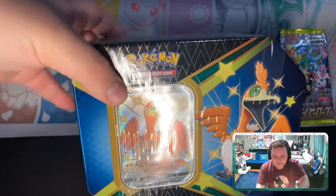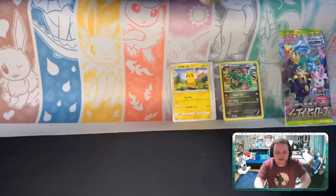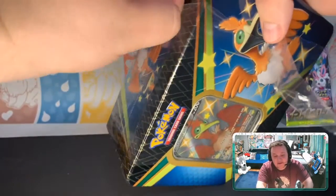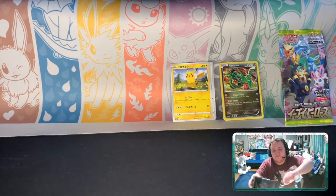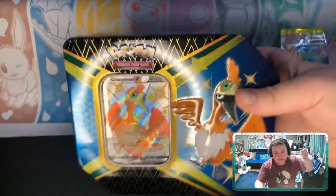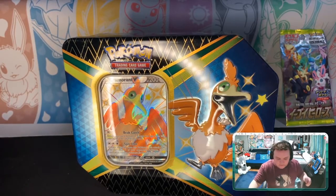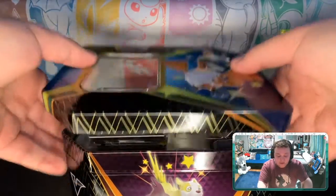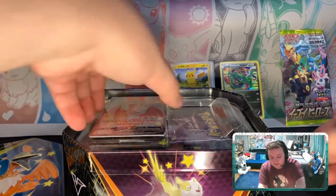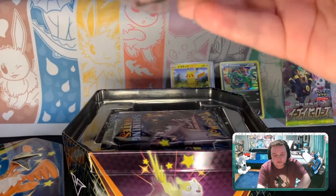I thought it'd be fun to go into my other big Cramorant tin from Shining Fates. This is actually my last Shining Fates product, unfortunately. I don't know when the next time I'll open Shining Fates will be — if I can get my hands on the mini tins I'd probably open those. All right, let's take this boy out.